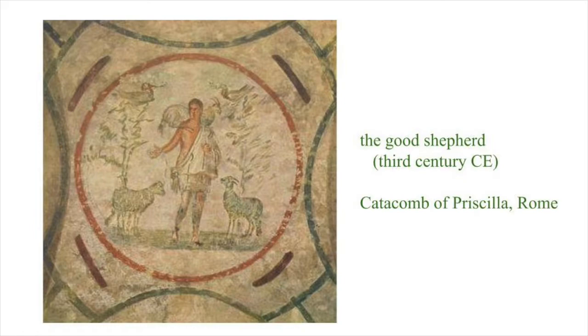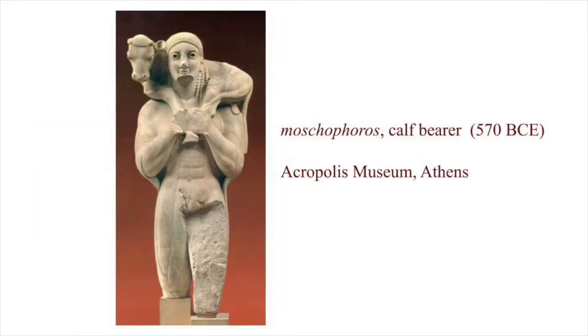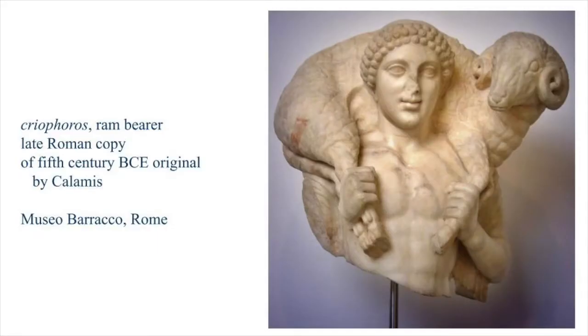Jesus Christ as good shepherd is common in Christian catacomb paintings. It is a Christian adaptation of the pagan subject for sculpture — a kreophoros or moskophoros — a man carrying on his shoulder an expensive animal for sacrifice.